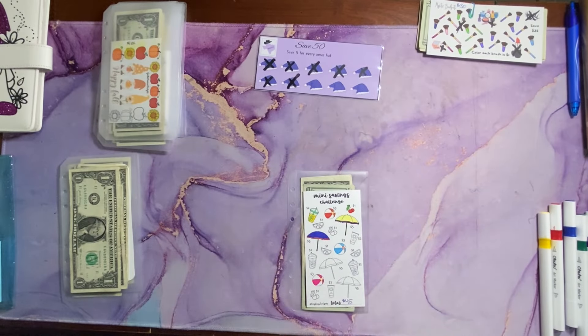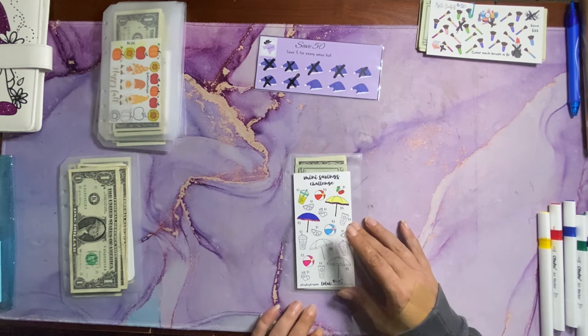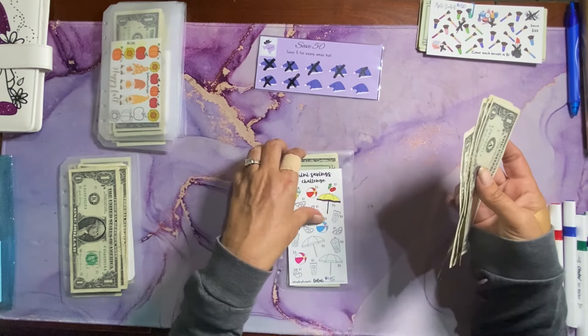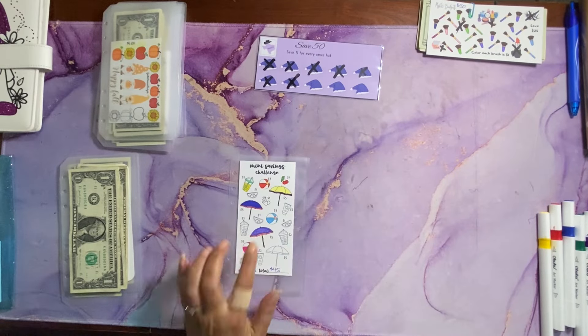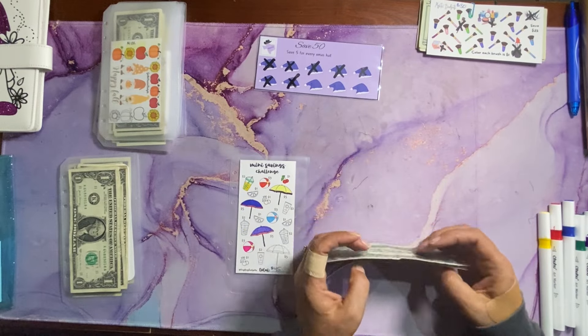Next up, we have HeyKateBudgets, this mini savings challenge — a summertime one where each icon has a different amount on it. Today we are adding $5. We can color in another umbrella. Total saved is $27.